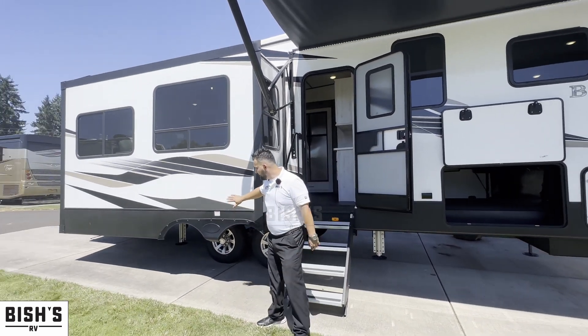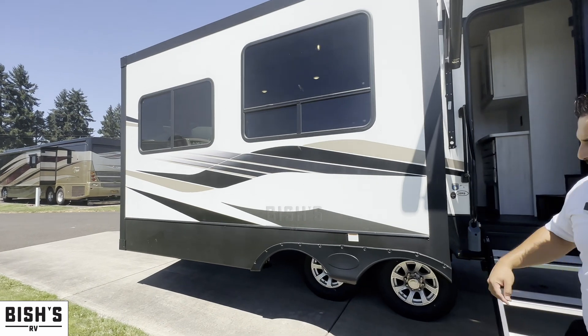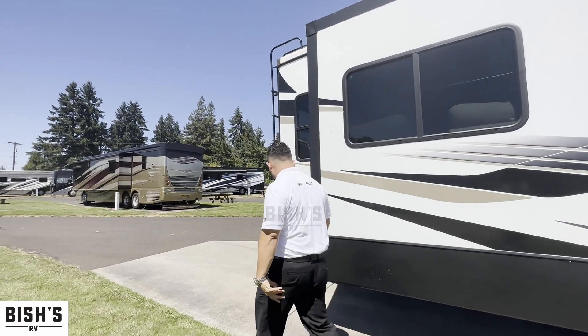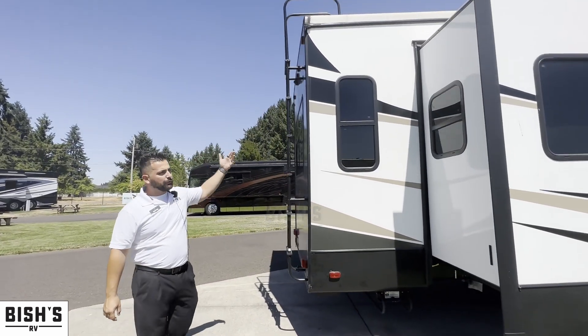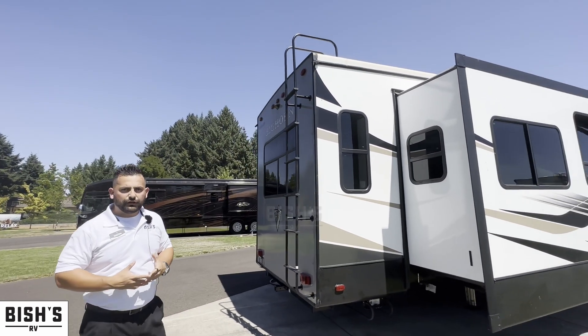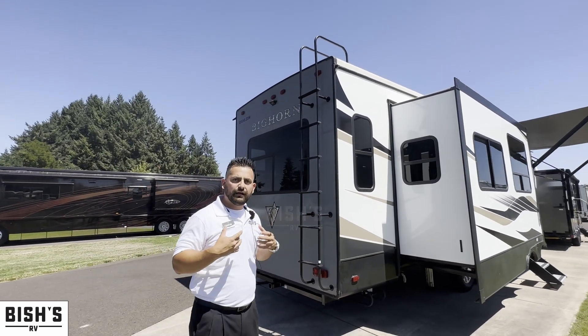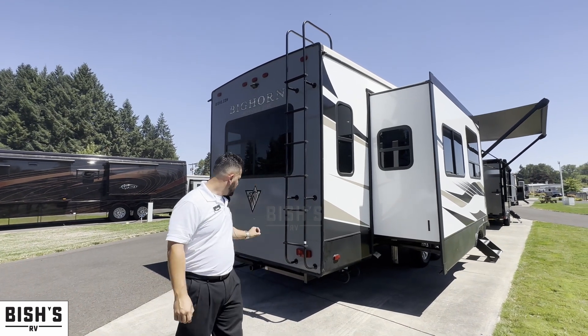You're going to have a very nice slide on the camping side. A couple of the features I like about this RV: you're going to get a ladder to be able to get up on the roof if you ever need to clean the solar panels or reseal and make sure your seals are good.